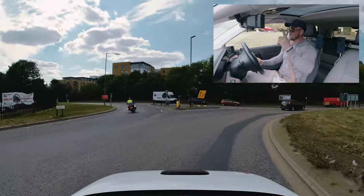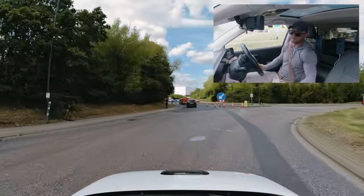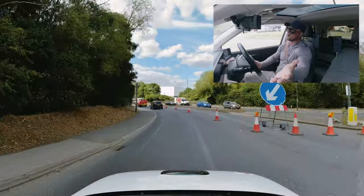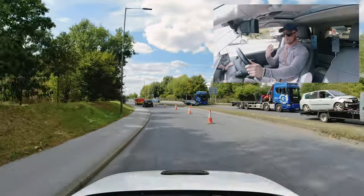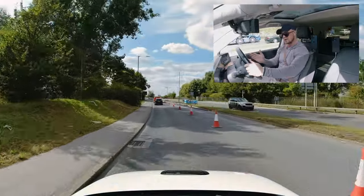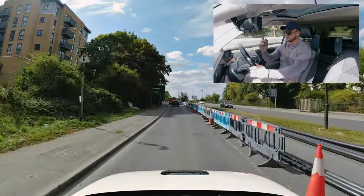This is the horse roundabout. Exit one, exit two — as soon as you pass exit two, mirror, mirror, signal left for exit three. Glide off or spiral out from the roundabout. Once your mirrors and signal are done, start to go towards the exit, as if it were a fire exit — just going straight towards the exit.